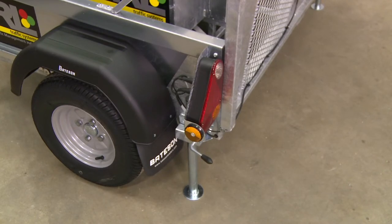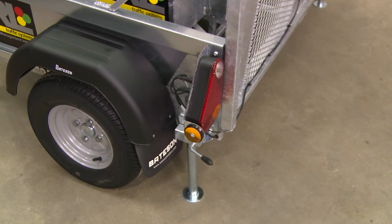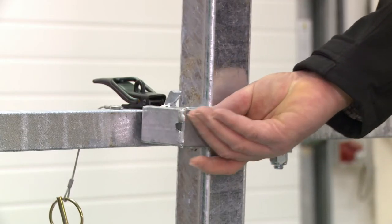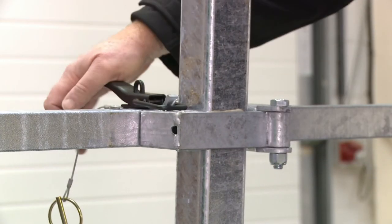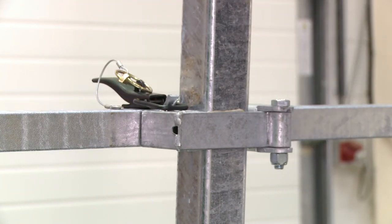The axle comes with a seal for life hub and bearings, and four stud 10-inch wheels and radial tyres. Our bespoke built trailer kits ensure you are safety compliant and help you get your portable traffic lights to site with safety and ease.